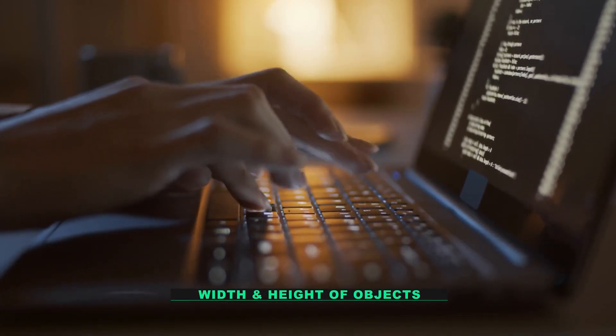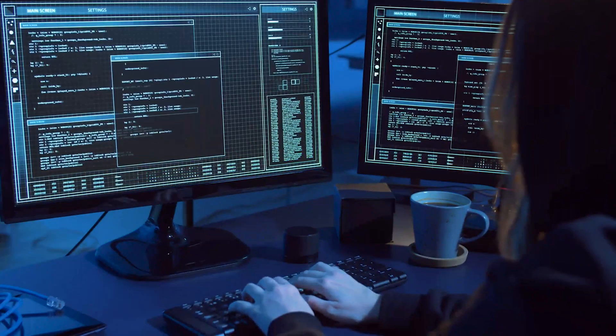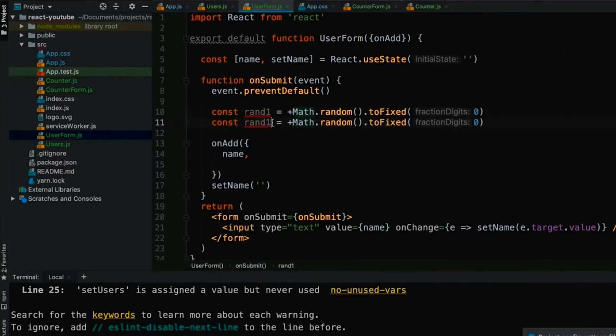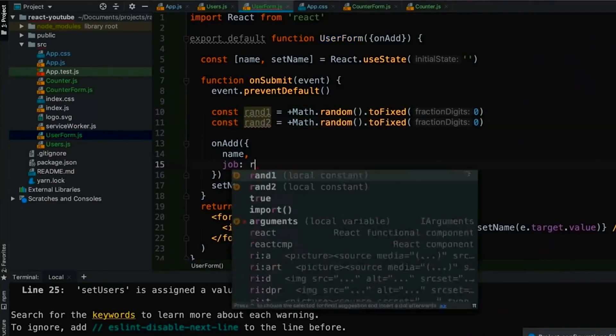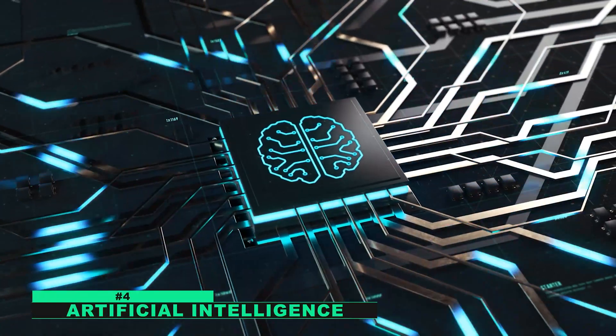Math is used in programming to perform tasks such as calculating the width and height of objects on a screen, determining the amount of memory needed to store data, and resolving complex problems. Without math, programming would be a frustrating and difficult task.